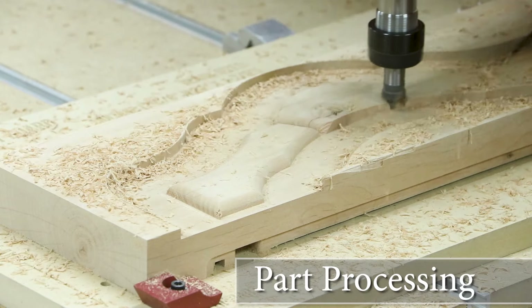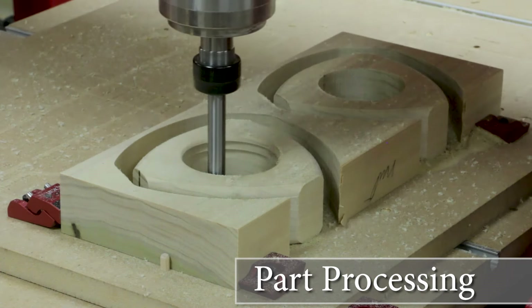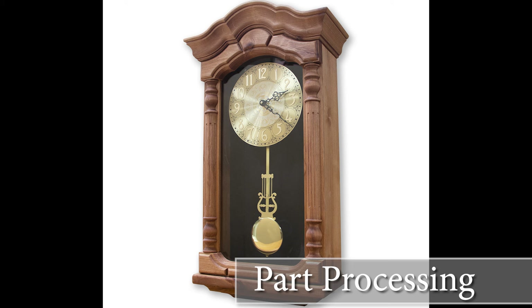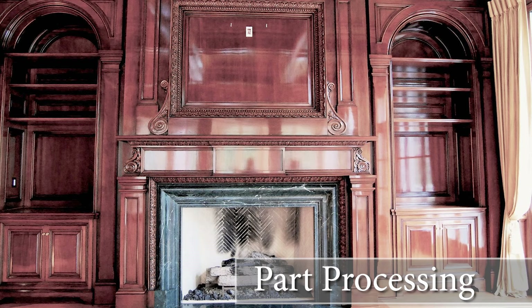Part Processing: This discipline allows you to automate even the general woodworking applications, such as creating pockets, drilling holes, running cutter profiles, and even cutting out parts to any size. Now you can create perfect parts while keeping up with your production demands.